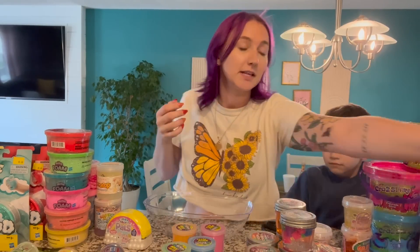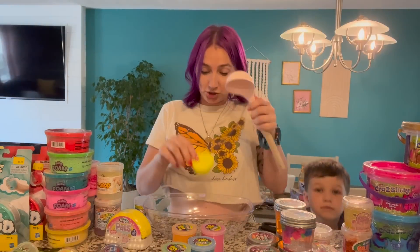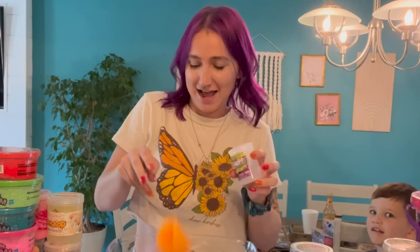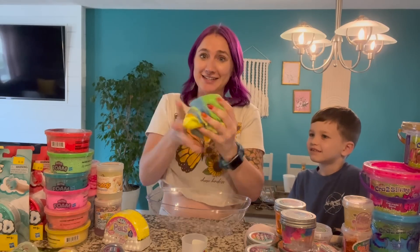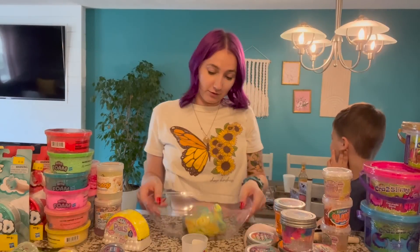Next up we mixed all of the Florks. Based on their sizes we used the entire containers. They smelled very chemically. AJ mixed in the last pink color and then I tried to mix it all together — but this one was very hard to mix. It did not want to incorporate at all.